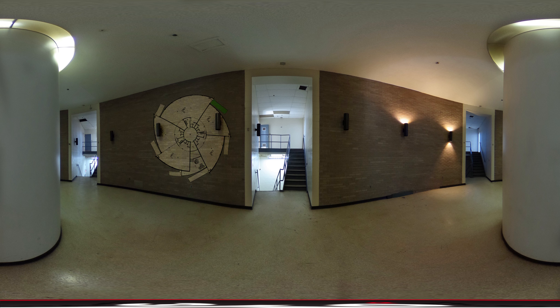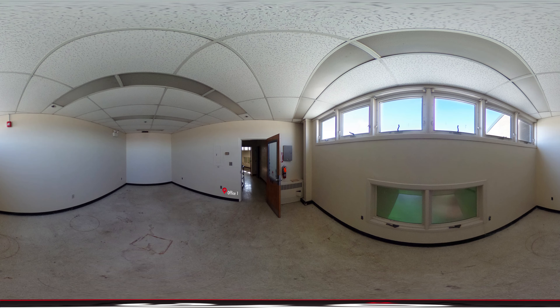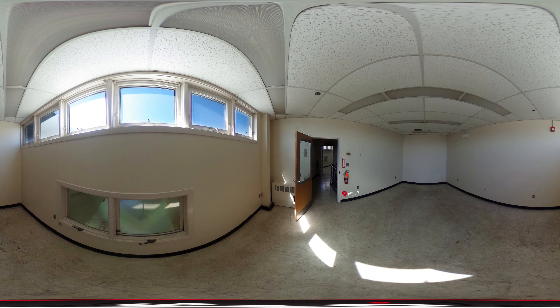The shop floor can be accessed down the stairs, while stairs can be taken up from the lobby to access both of the included office spaces. Upstairs, there are two offices, giving you a total of 605 square feet of office space. Both offices have rows of windows that let in natural light and also overlook the shop floor down below.